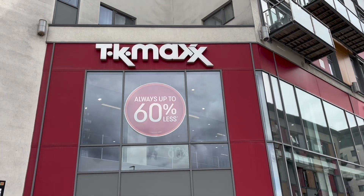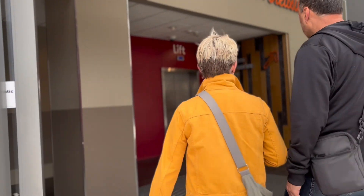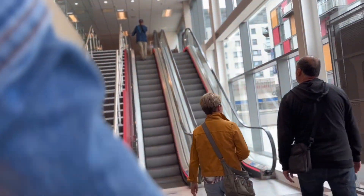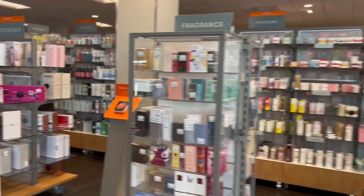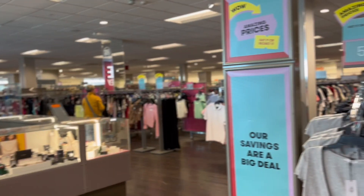Since the mall was further away, we decided to go into this TK Maxx. Now in the US we have TJ Maxx, but this is TK Maxx, so we were like, let's go inside and check it out. Here's the fragrance section and the electronics section. This TK Maxx is pretty big.